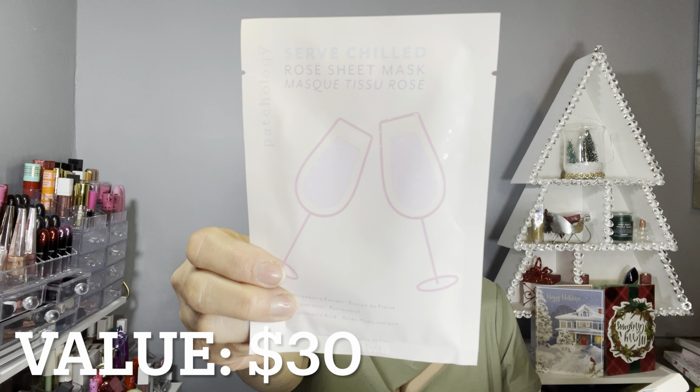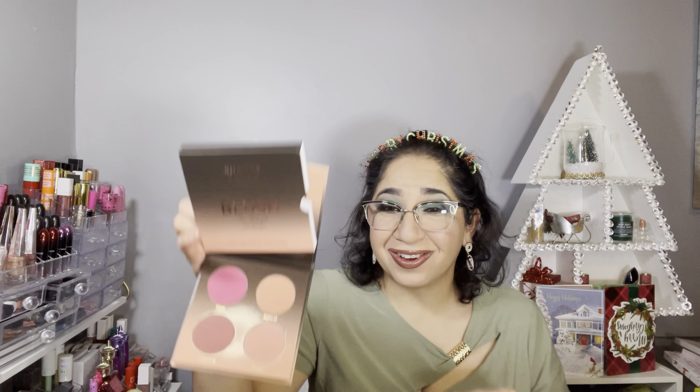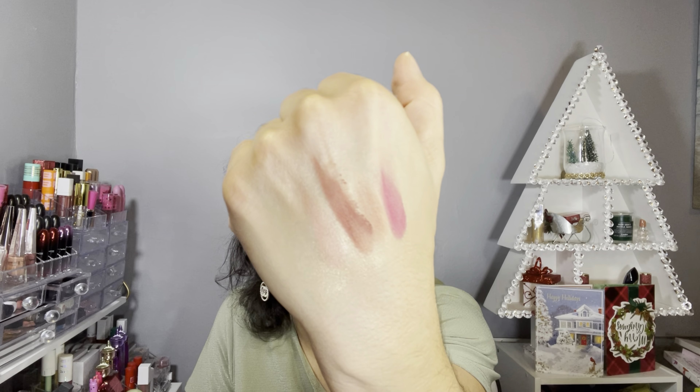The sheet mask has strawberry extract and hyaluronic acid, so I'm super excited about this one. The last item is by Shade by Shawn San Francisco — it's a blush palette and it is very beautiful. After I customized I thought I might already own this palette, but I own the highlighter palette, not the blush palette. Look how beautiful these colors are! I also forgot to show you guys the monthly card — the theme for this month is 'Treat Yourself.'